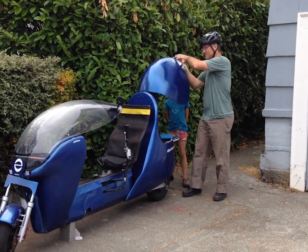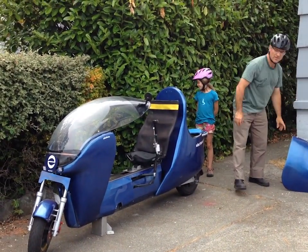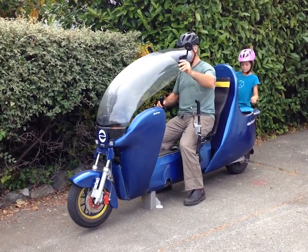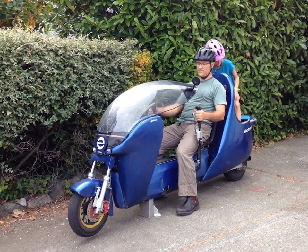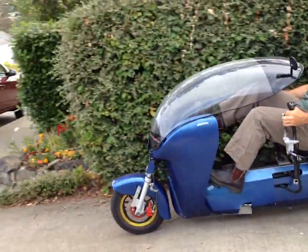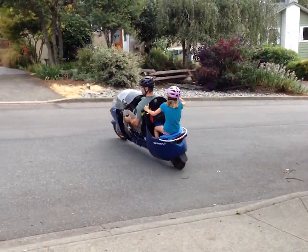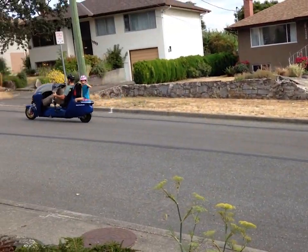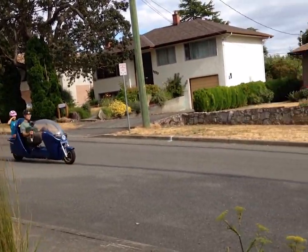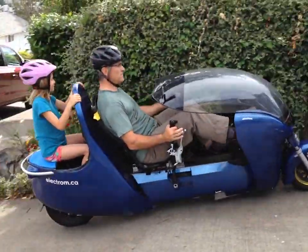With the removal of the Electrum's rear cargo hatch, one can carry a passenger. Taking the hatch off is simple and requires only one hand to release the catch. The Electrum can carry older children or small adults, and with the addition of a bicycle child carrier, you can carry smaller children.